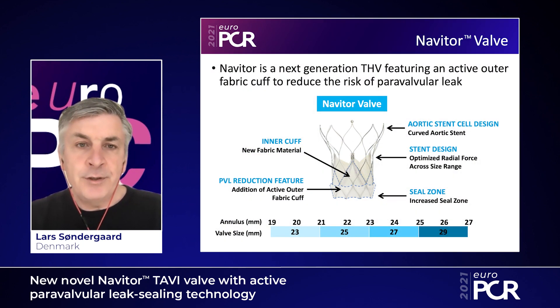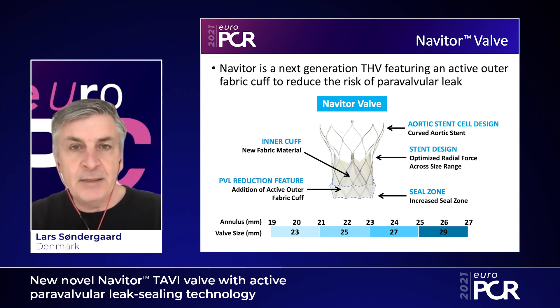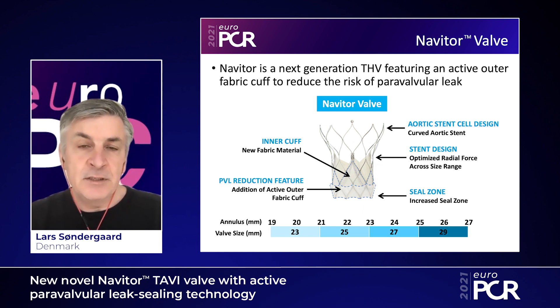The NT study is conducted in Europe, Australia, and in the US, and it's investigating the efficacy and safety of the Navator valve. This is the next generation valve — a self-expanding technology with an antegrade and deflect position. The novel features include an active sealing skirt in order to mitigate the degree of paravalvular leak, and the stent has been changed to achieve optimal radial force across the valve sizes, with the outflow portion having a more curved design.